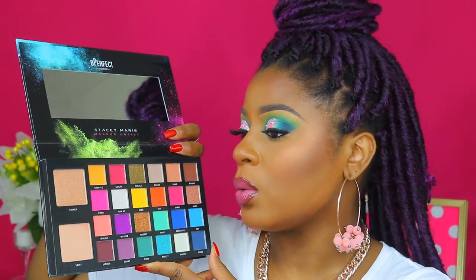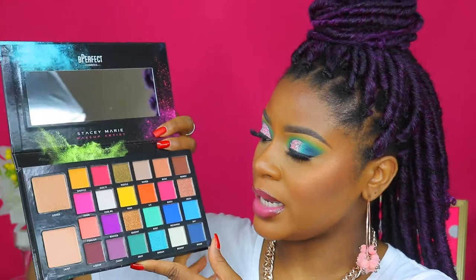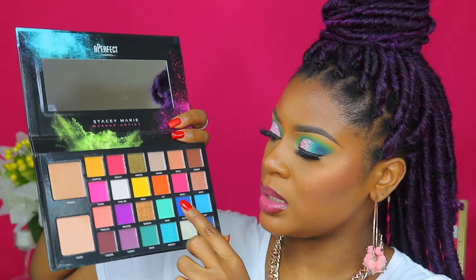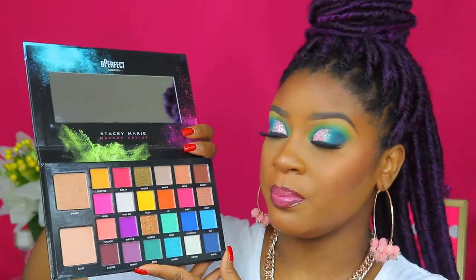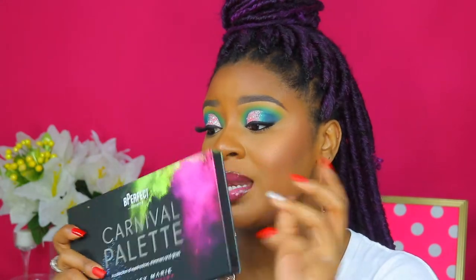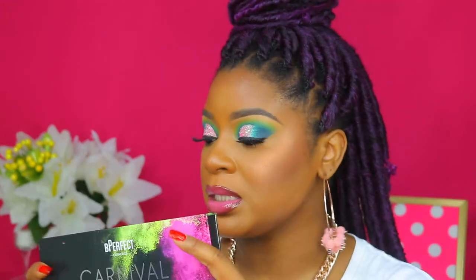I used 'Mood,' which is this blue, 'Mint,' and 'Keen' from this palette today. Be sure to subscribe to this channel because I'm coming at you with these colorful looks. Now that I have this palette, I will not be putting this down — I swear I am not putting this down.